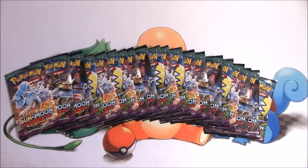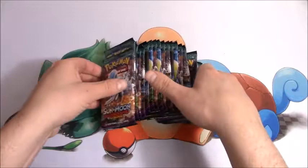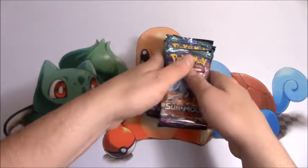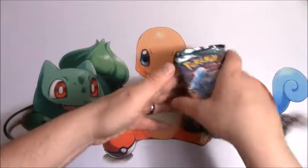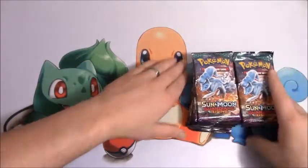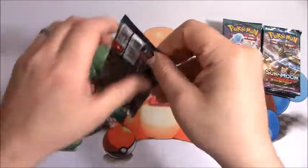What's up YouTube? This is Cory with Cory's Card Craze and I have 20 booster packs from the newest Sun and Moon Guardians Rising set. We have some amazing cards in this set. I am hoping to pull any GX, any Full Art, Hyper Rare, or Secret Rare. I'm looking for Aqua Patch — those are selling like crazy right now. I'm just hoping for some great pulls out of these.